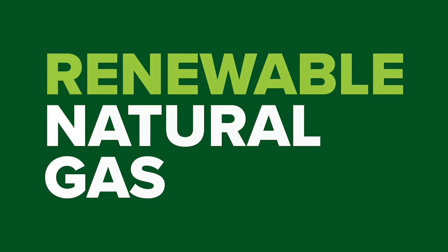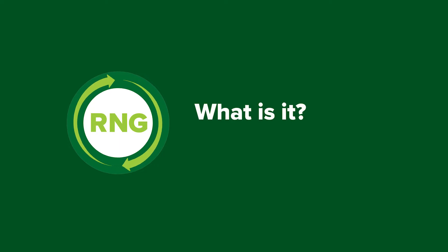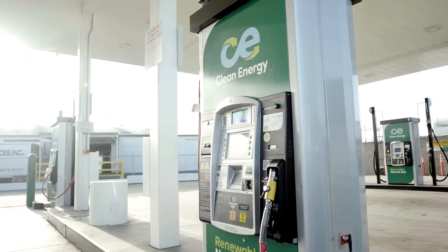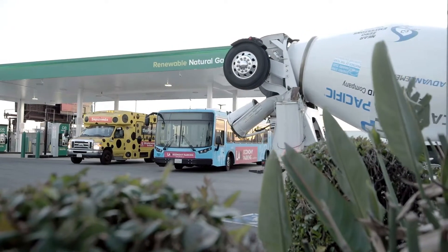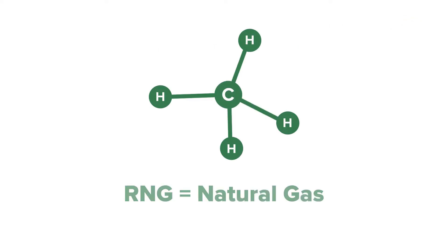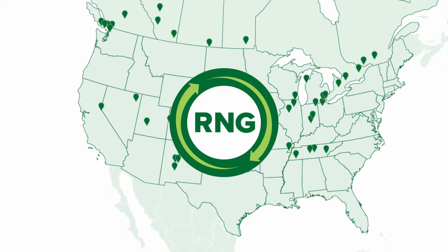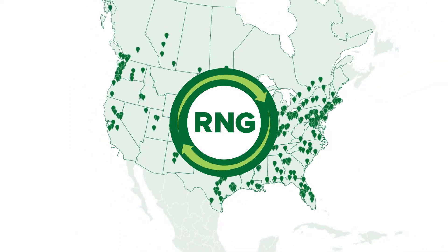If you've heard of renewable natural gas, or RNG for short, you might be wondering, what is it exactly? And how is it different than natural gas? RNG is an ultra-low carbon transportation fuel for heavy-duty trucks, buses, and other large vehicle fleets. On a chemical level, it's exactly the same as natural gas, and that means that RNG can drop right into the natural gas infrastructure that already exists across the country.